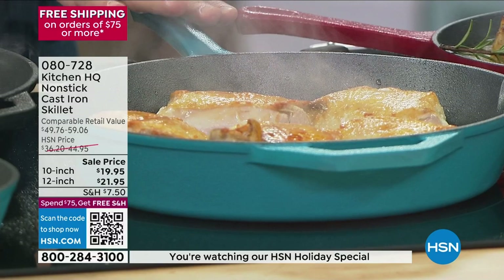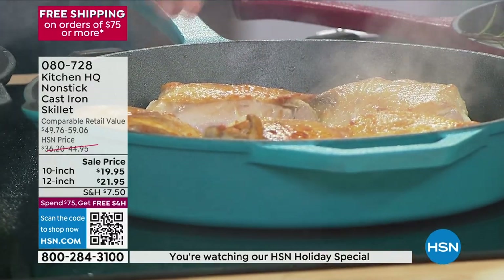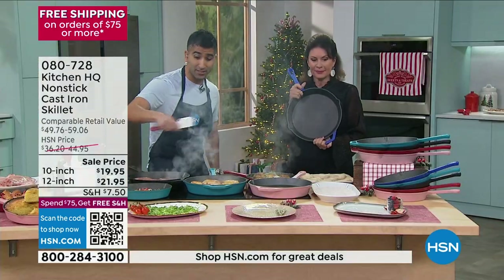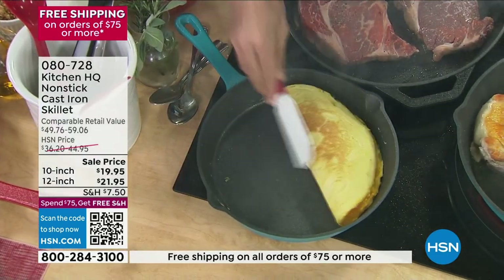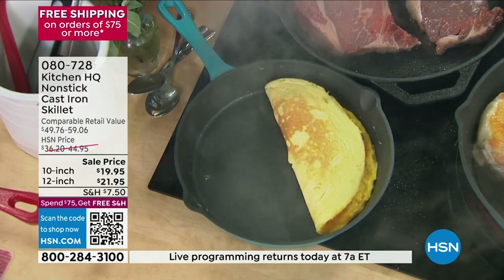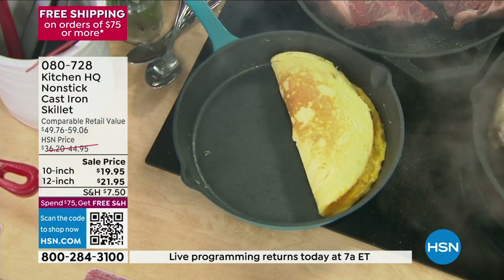I love the 12-inch because you've got basically a one-pot meal — five to six chicken thighs you can throw in here. But then for the 10-inch size, it's your non-stick pan. I've got a cheese omelet here — it's completely non-stick. The stickiest food you can think of, an egg omelet, and nothing is sticking. For those eggs, for those side dishes, the 10-inch is a great size as well.